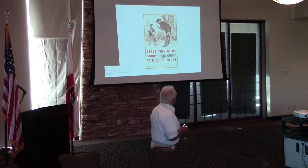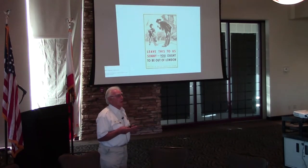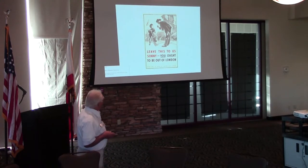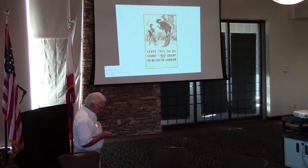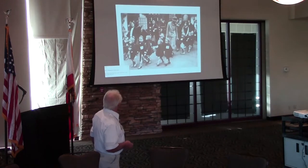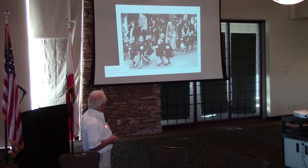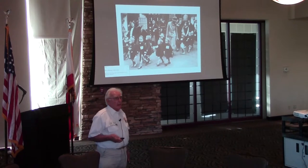1940 saw the Blitz. The majority of people think the Blitz was restricted to London, but most of the major cities in England were bombed. They were intent on getting all the young children out of London to safer areas — the operation was called the Pied Piper. Here they are, streaming down to the railway stations, getting on trains and going to Scotland and the west coast of England. Some of them even came to America and Canada.